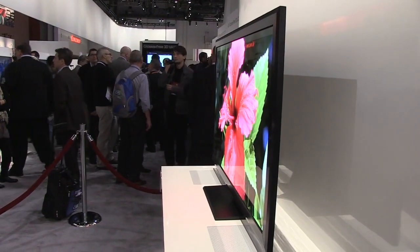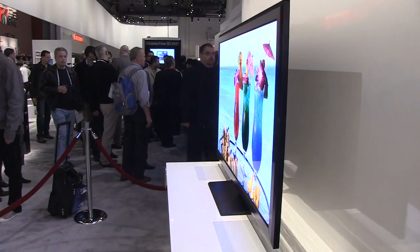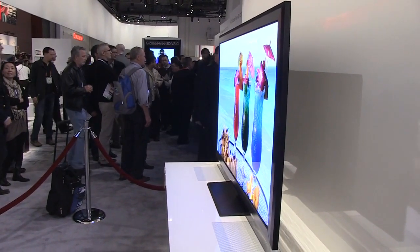The big thing, though — the one thing that excited us the most — is the viewing angle. As you can see, at a horizontal angle near 90 degrees, you can still see a crystal clear image and vibrant colors.